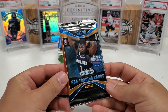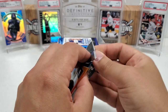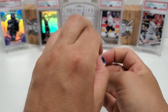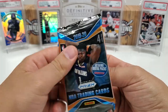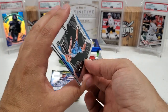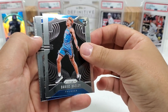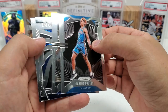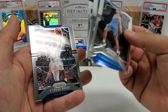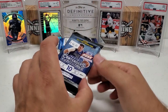Basketball's up next. Let's do 1920 Prism — it's a retail pack, only four cards in here. Looking for Zion and Ja. I'd love to get the Zion. You know there's going to be a lot of shine with Prism. Rookie right off the bat — Darius Bazley. Tim Hardaway Jr. Nikola Alexander-Walker. And Antoine Moore. So we did get a rookie — Darius Bazley.